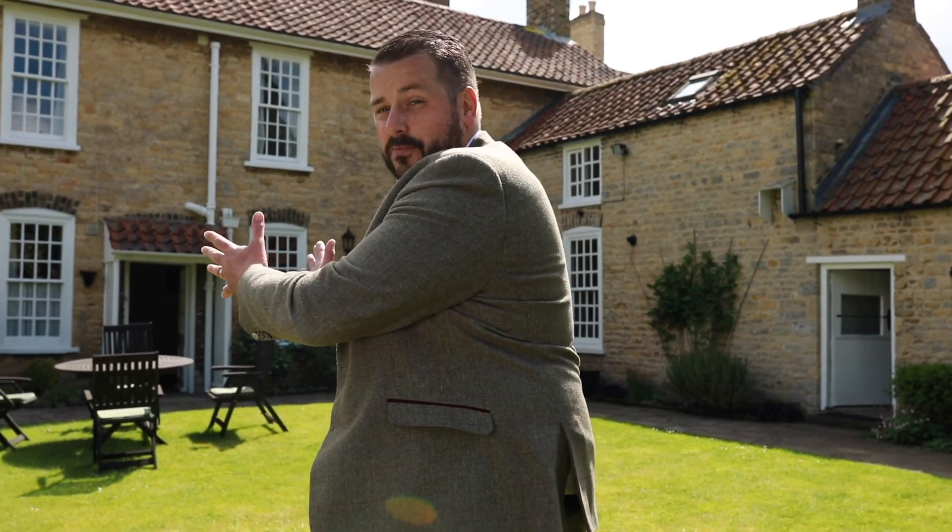Hey guys, we're at this stunning seven-bedroom detached home today in the idyllic village of Haynton, which is just a short journey from Lincoln City Centre. The property dates back from the early 18th century and in my opinion, it's too good to be missed. Why don't we go and have a look?